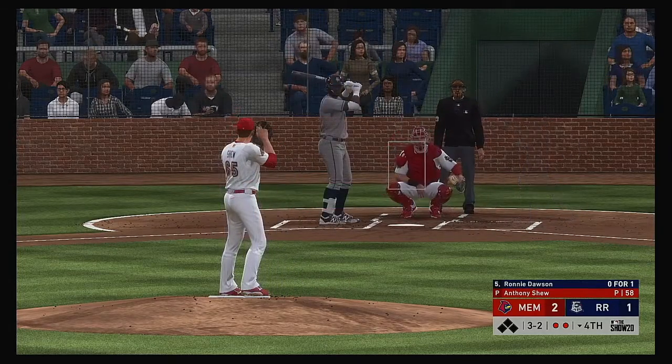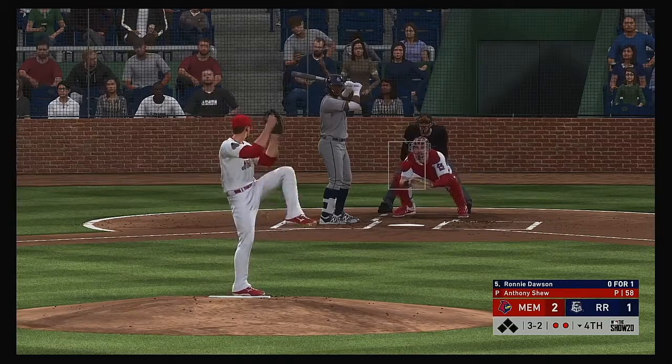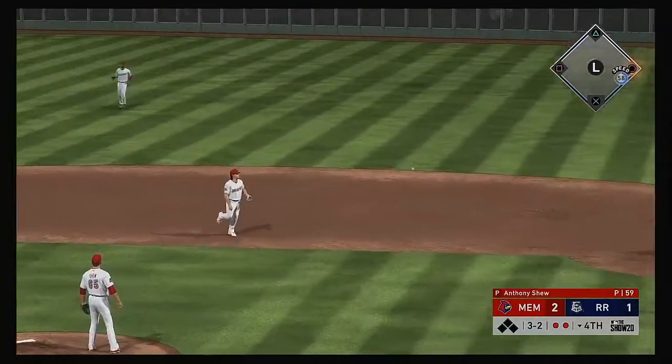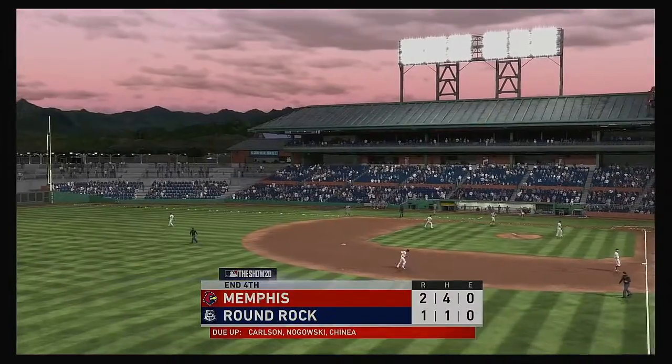He bounces one toward the second baseman, who whips it to first in time, and that ends the inning.